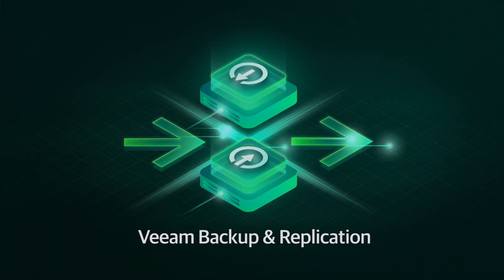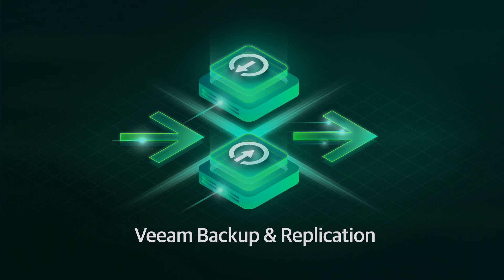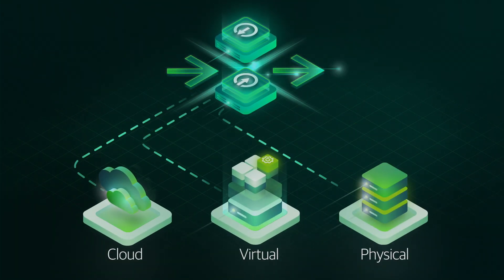Veeam Backup and Replication delivers a powerful solution for backup, recovery, and replication for all your data, no matter the workload — cloud, virtual, or physical.